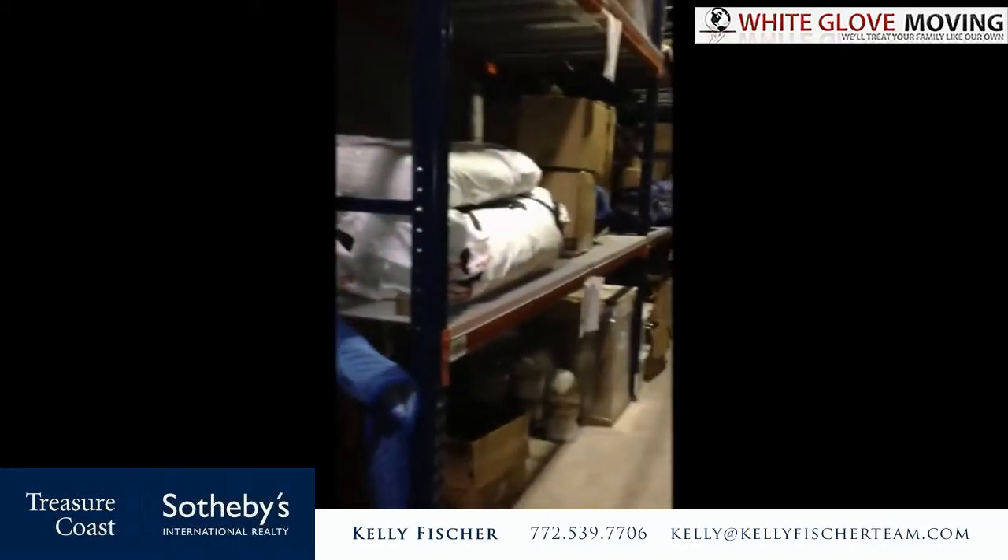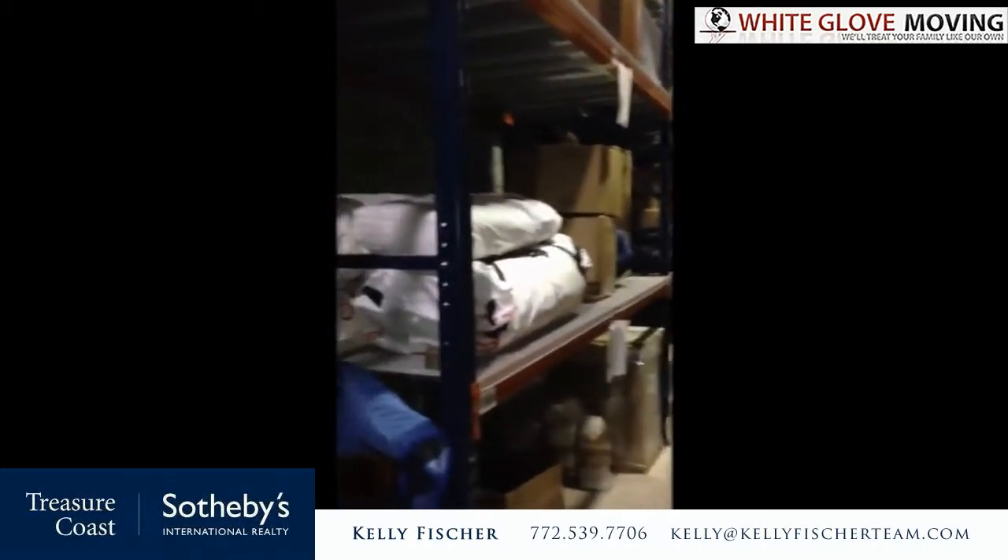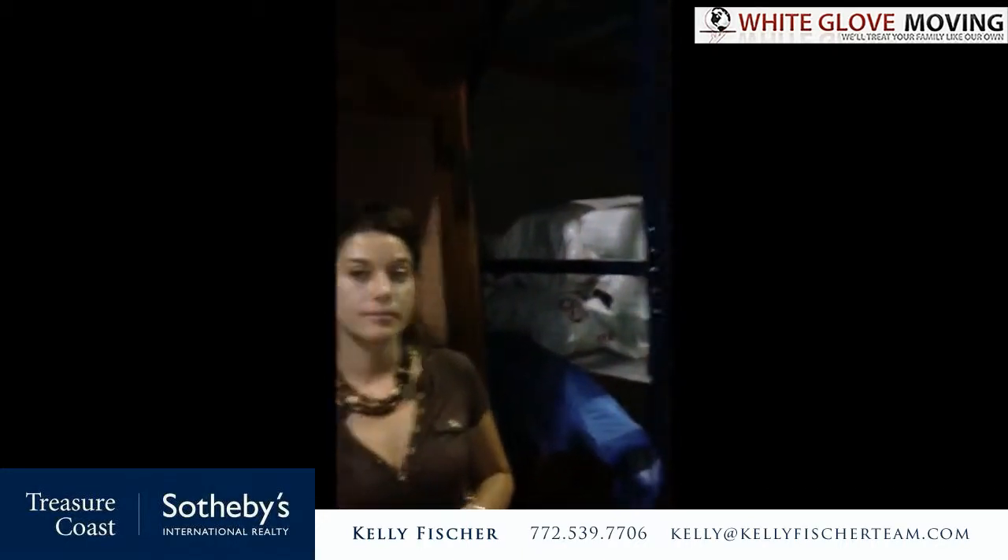So we took a little trip back into one of the storage areas here at White Glove. The reason is that they have a lot of different options here at White Glove for your storage needs — it's not just a moving company. Anna is going to tell us a little bit about some of the clientele that have chosen to store their items here and why they're doing that.